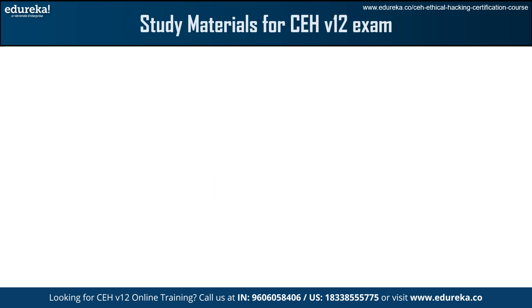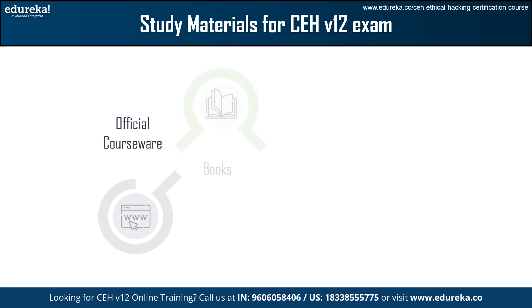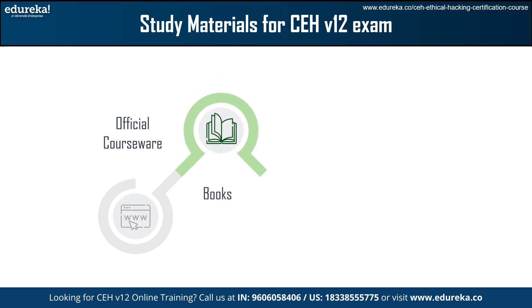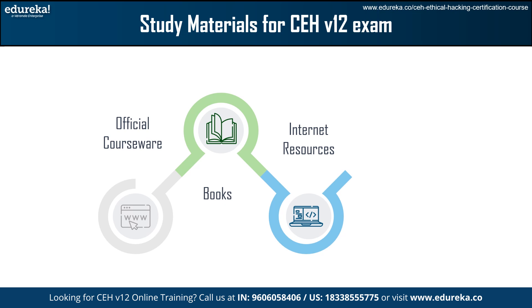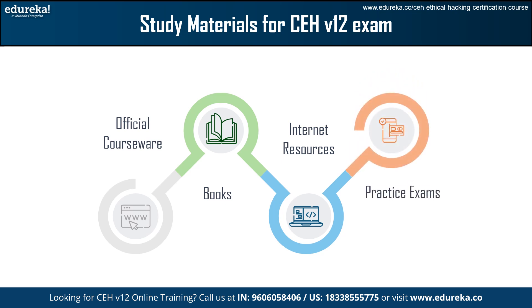Now let's understand what study materials are required for this exam. First, official courseware — EC Council offers resources, online laboratories, and textbooks designed specifically for this exam. Next, select reputable books written by experts on ethical hacking and CEH exam preparation. For internet resources, make use of sites like YouTube, Edureka, or Google. Finally, use practice exams to evaluate your knowledge and areas of concentration in order to properly prepare.